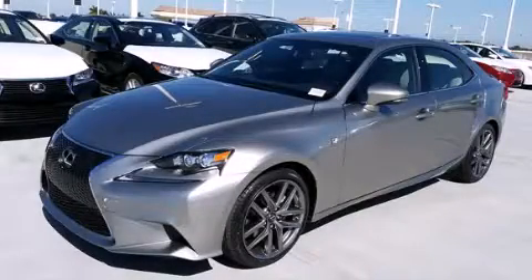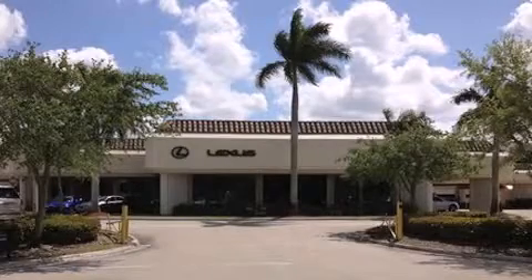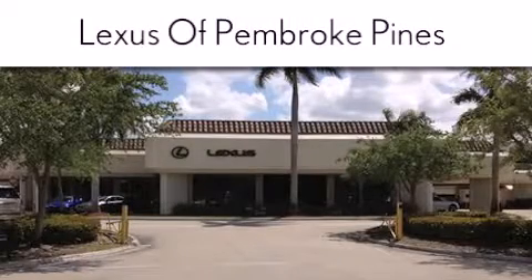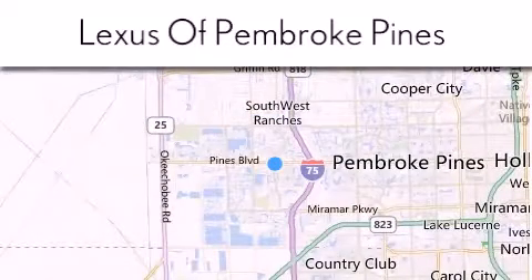Call now to find out how you can own this breathtaking vehicle. Thank you for considering Lexus of Pembroke Pines for your next newer pre-owned vehicle. If you have any questions, please visit our website, give us a call, or stop by our dealership.